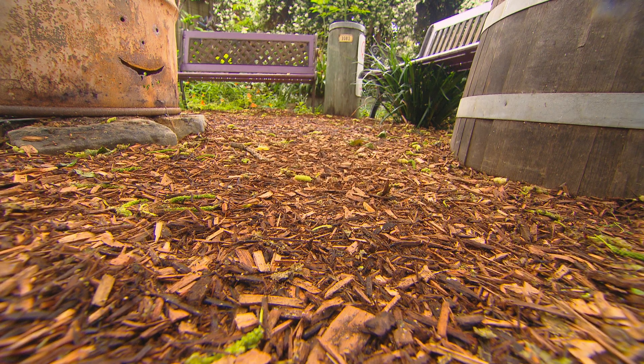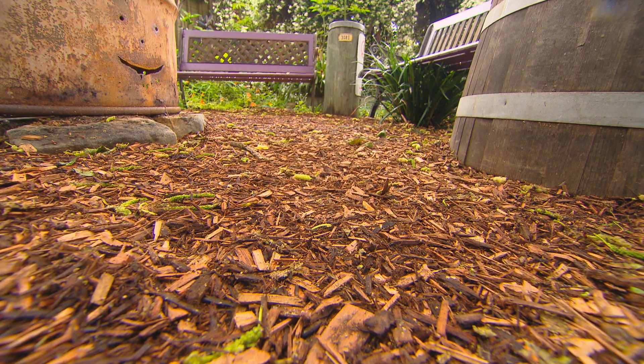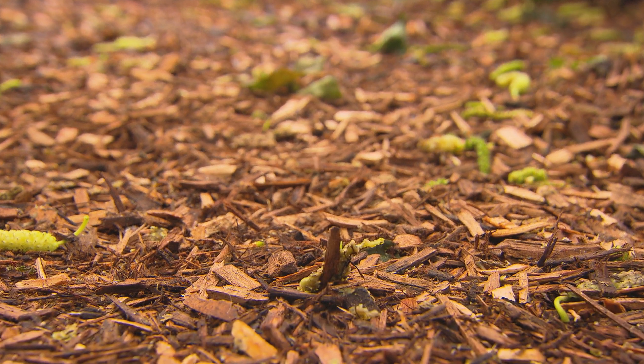Wood chip mulch? Cypress mulch — big fan of cypress mulch. No white ants with cypress mulch, and it smells wonderful too.